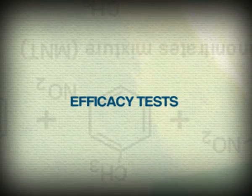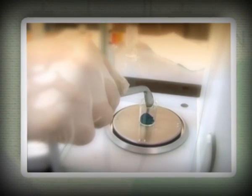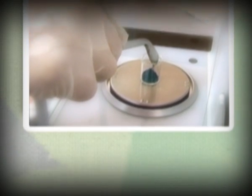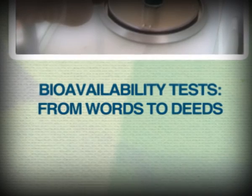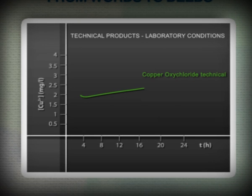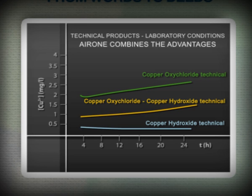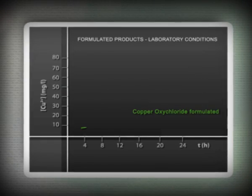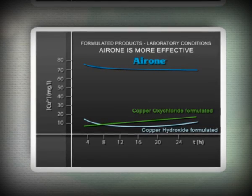The studies carried out by Isagro to measure the bioavailability and effectiveness of the products have gone further. The quantity of copper ions on the leaves has been assessed at different time intervals from the application, comparing Ayrone WG with copper hydroxide and oxychloride when applied separately. The mixture of the two copper salts brings together readiness and persistence — the characteristics of each. In laboratory conditions, the results from separated formulated products once again show Ayrone's superior performance.